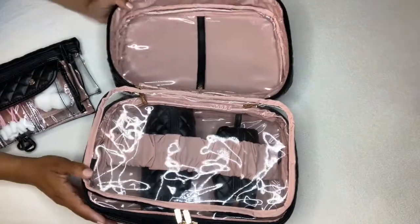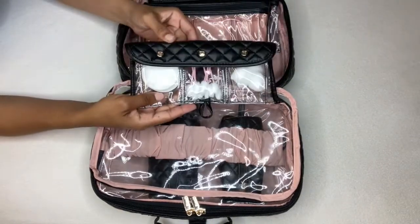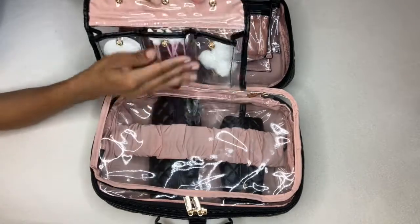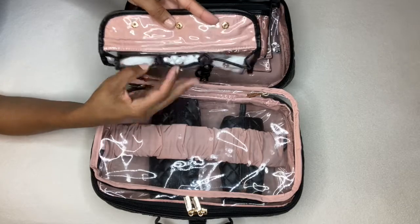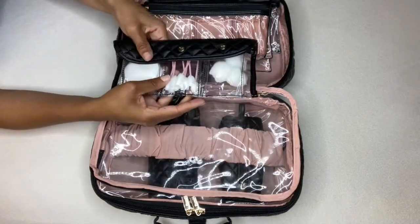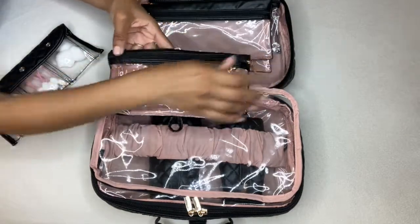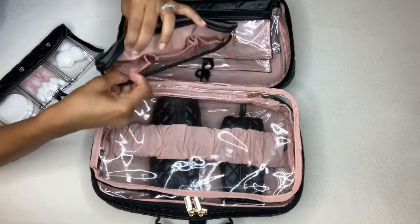The first two pouches actually have compartments — dividers within them. As you can see, there are three different compartments. I love that my things stay separate. I usually use one for Q-tips, facial pads, and cotton puffs. The other one behind it has the same three pouches, but also has usable space on the front — it's very spacious.